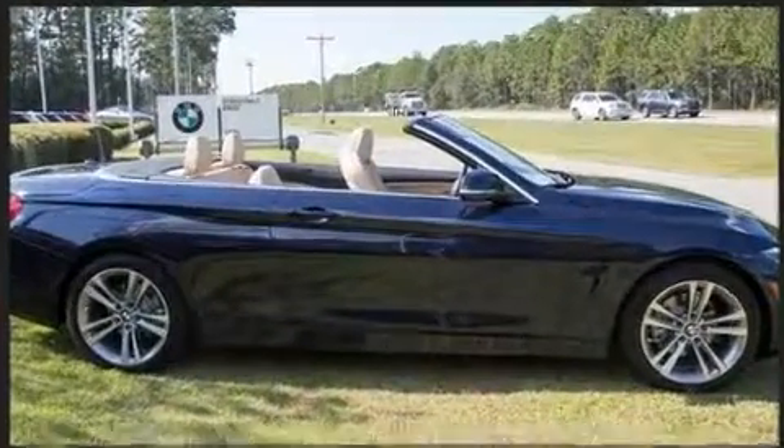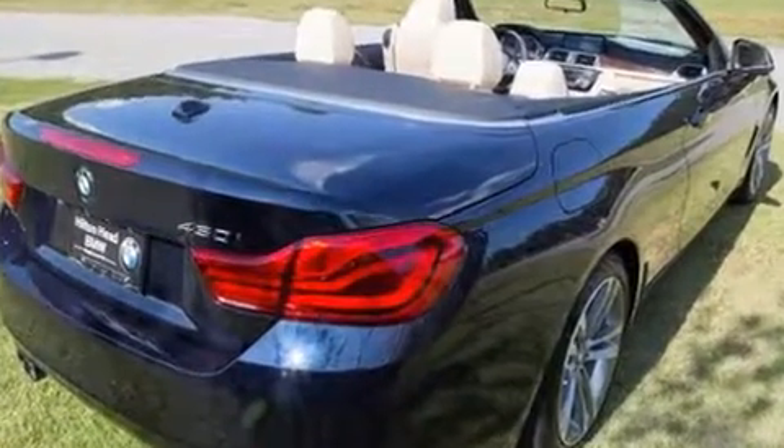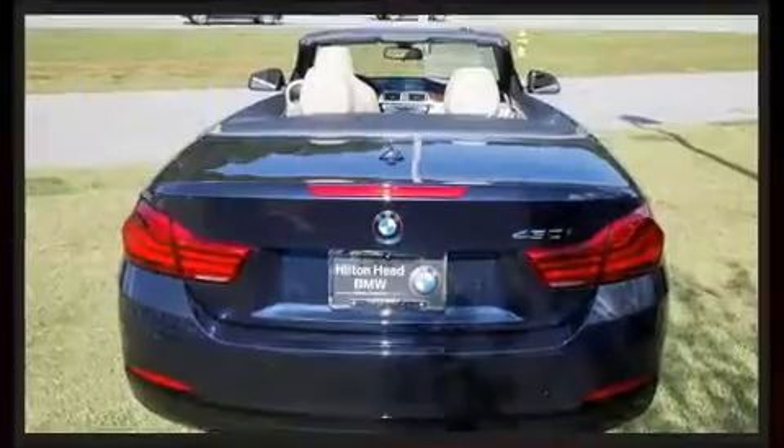BMW made sure to keep road handling and sportiness at the top of its priority list. It features an automatic transmission, rear-wheel drive, and a two-liter four-cylinder engine.